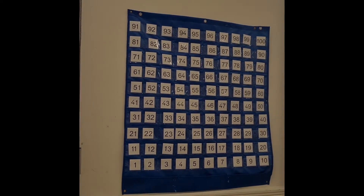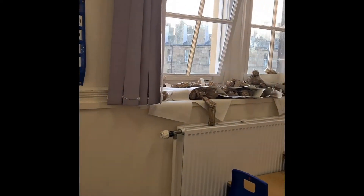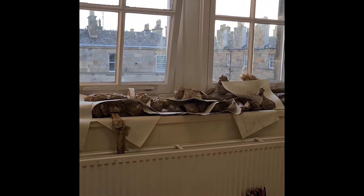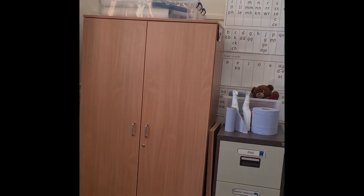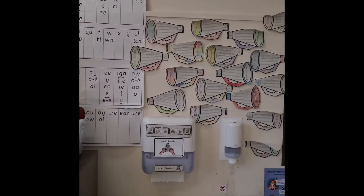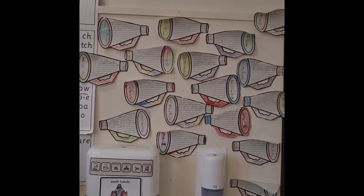Moving around the room we have got our 100 square on the wall to help us with our maths, and we've got one of our tables all set up ready to go. Moving round the room this is their artwork that they are currently doing with Mr Kimmett. They do that on a Wednesday and we have another table. Then we've got one of the storage areas for all Mrs Thompson's bits and pieces.